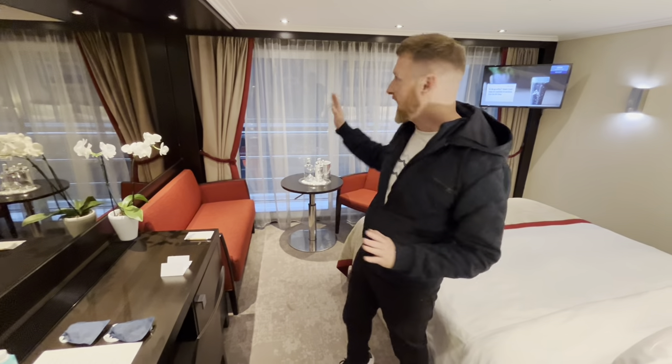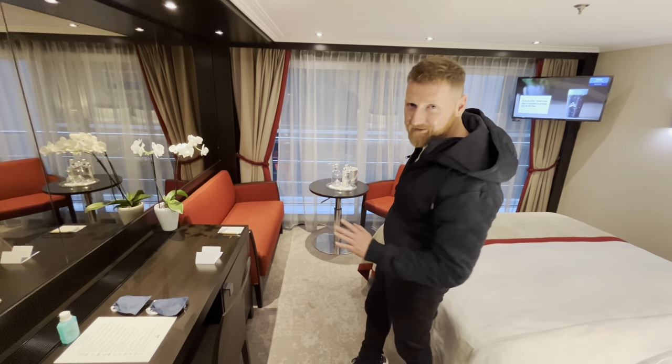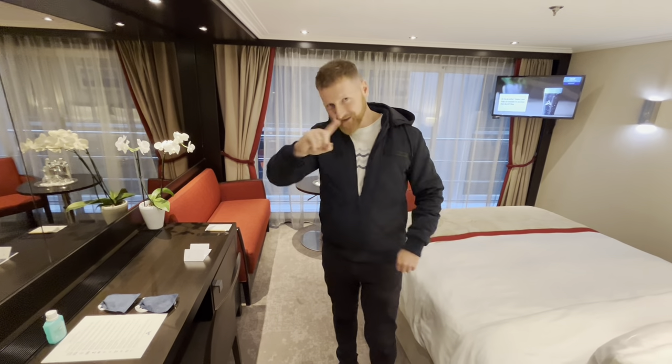We'll go into more detail later, but it has a panoramic glass window that slides along. It'll be really interesting to see when we're actually out in the open river. Anyway, now let's get on with the tour.